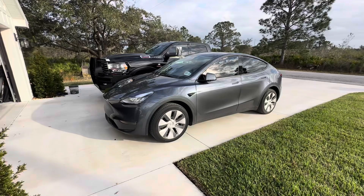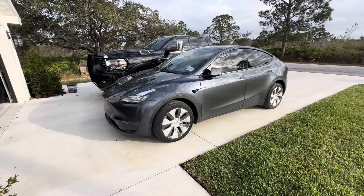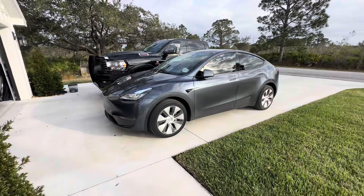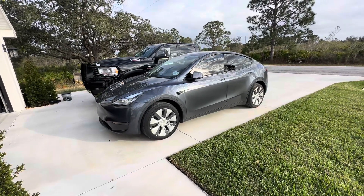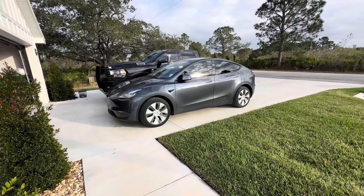We're here to talk about the Model Y Long Range 2023 that we purchased probably a couple weeks ago. Some of you are going to say these things have been out for a while, why'd you buy this? If you saw my video when we went to Vegas, we actually rented one through Turo and my wife really liked it. I really liked the Model X but she doesn't like those bat wings.